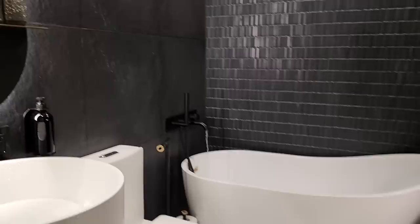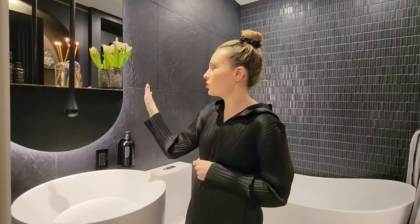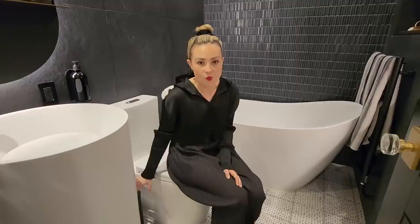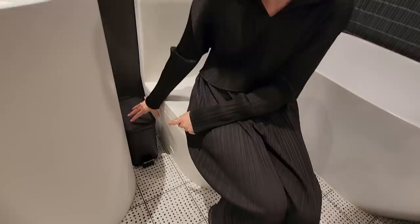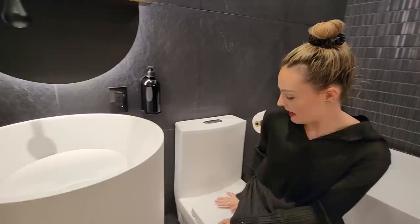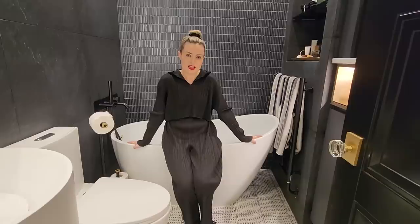Above the sink we have this mirrored situation that is backlit and has a shelf. We just have this interesting everlasting candle from Dwell Living, some flowers, some essential oils. We managed to find this garbage can at HomeSense that could perfectly squeeze in between the sink and the toilet — not an easy feat. And it's just a matte black. Then we have this soap dispenser that is actually suspended on the wall, so we just refill this. And then we have this toilet, which is a matte texture, also from Agua, with this gold and black toilet paper dispenser from Anthropologie.